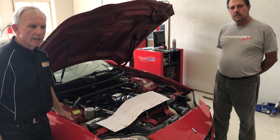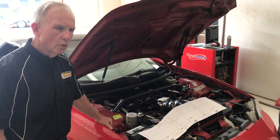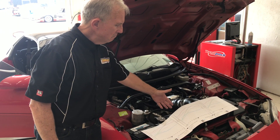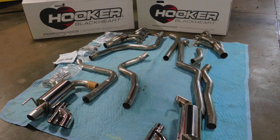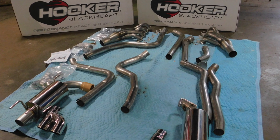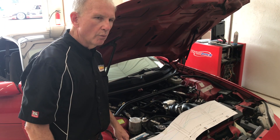But the problem is if you can only inhale and you can't exhale, you're kind of between a rock and a hard place. So what we did was step number one, the intake side. And then today we were back with a new set of Hooker headers — mid-length, one and seven-eighths inch tube — together with the full Hooker exhaust system for this 2001 Camaro.